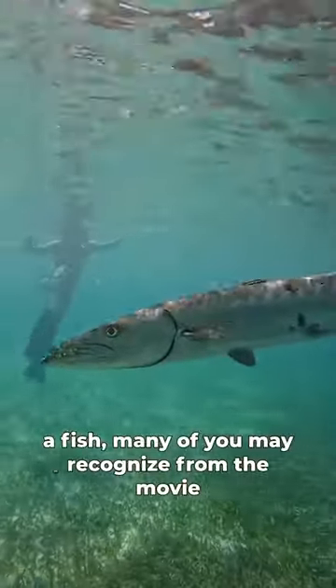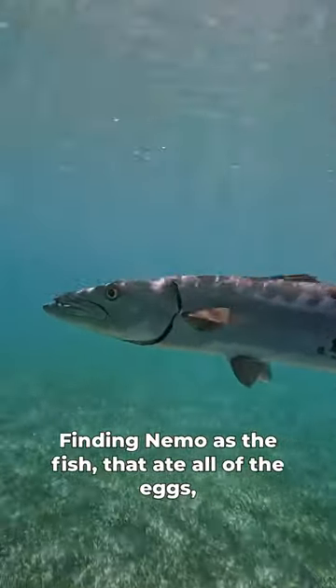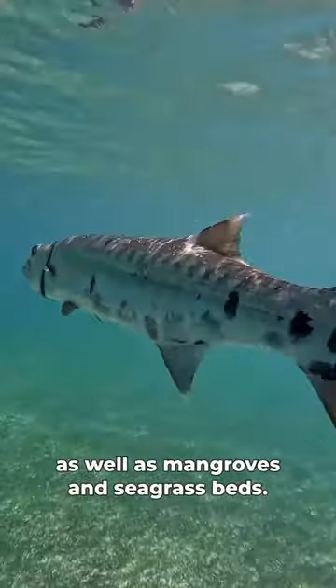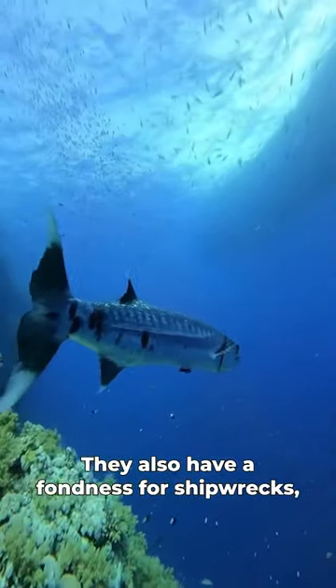Meet the Great Barracuda, a fish many of you may recognize from the movie Finding Nemo as the fish that ate all of the eggs except for Nemo. They make their homes in open water, reef environments, as well as mangroves and seagrass beds. They also have a fondness for shipwrecks.